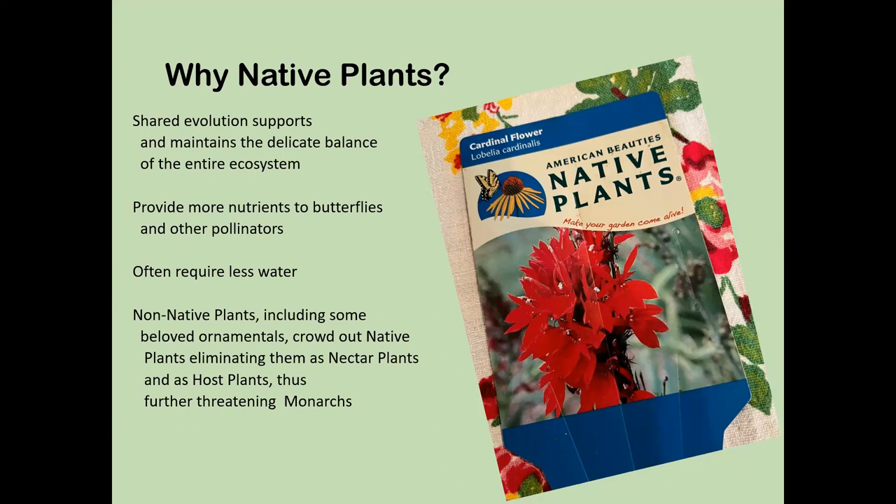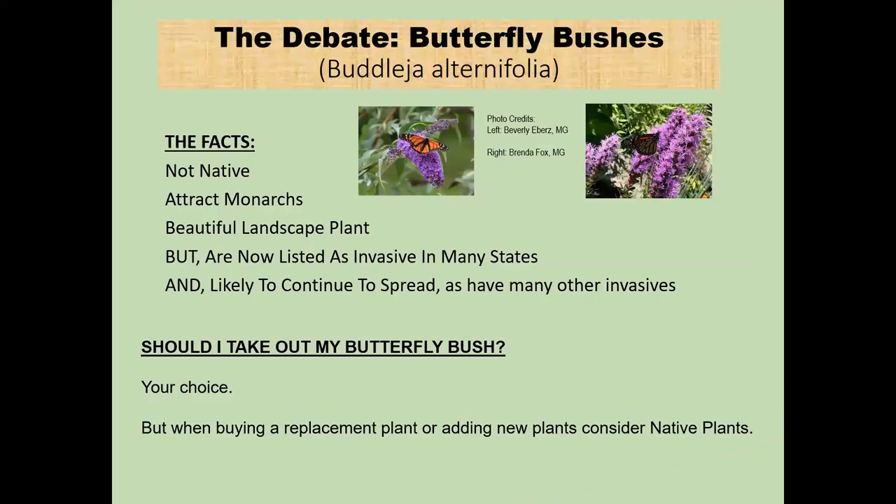Some nurseries are now making it clear what's native — look at the tags. The American Beauty series labels say 'native plants,' and many tags now show little icons of a butterfly, bee, or deer. Labels are a good way to start as you're picking new plants. There's a lot of information but you can just soak it up a little at a time.